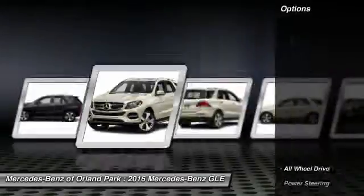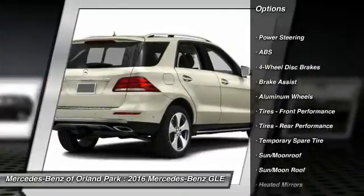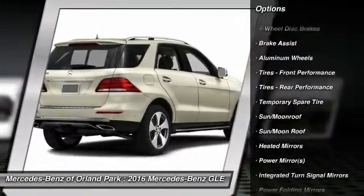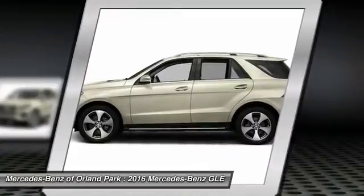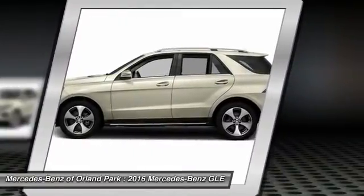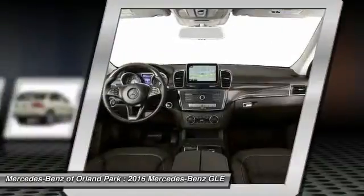Here are some of this vehicle's great options: traction control, keyless entry, steering wheel audio controls, power liftgate, all-wheel drive, anti-lock braking system, power passenger seat, stability control, moonroof, leather-wrapped steering wheel.